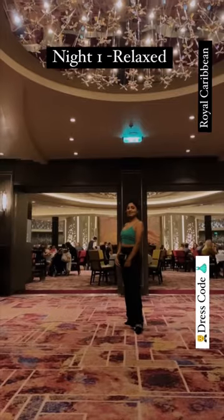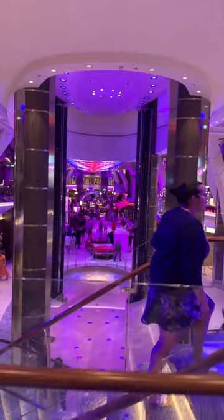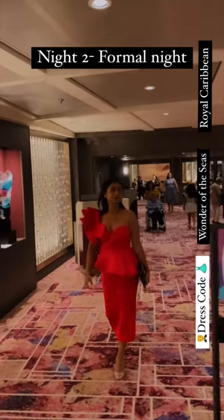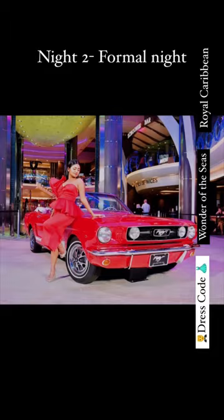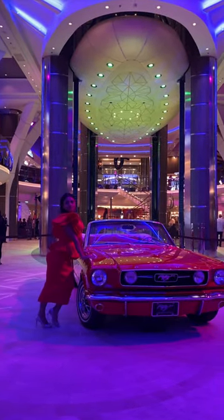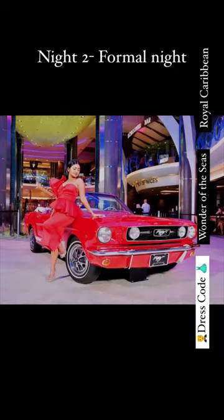The second night was the highlight of all — formal night. Most of the men were in tuxedos and ladies wore pretty gowns and dresses. I wore this red dress and got many compliments. A few of my best pictures are in this dress.